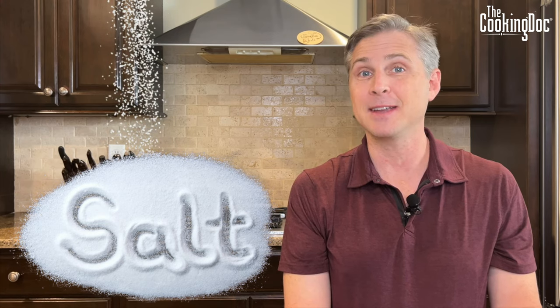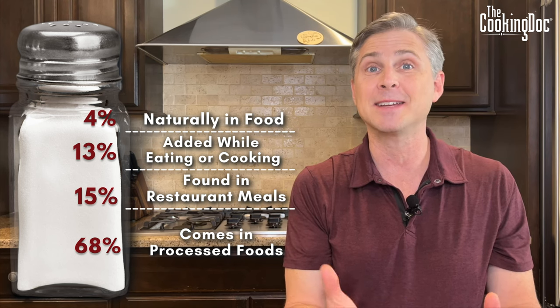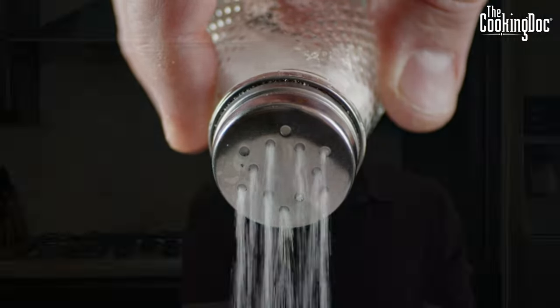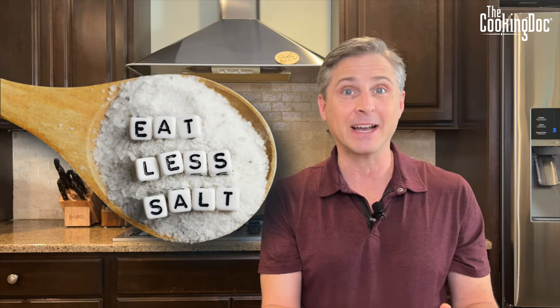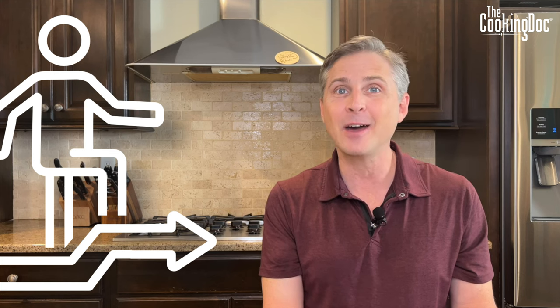Step three: uncover hidden salts and change your taste buds. Most of us get way more salt than the body needs, and a lot of that comes from processed foods — things from the grocery store or restaurants. The problem is that our taste buds are so conditioned to high-salt foods that we feel we need to really douse the salt shaker for food to taste good. One key is to change your taste buds so you become accustomed to lower-sodium foods, helping keep your sodium intake down and your blood pressure and kidneys healthy.